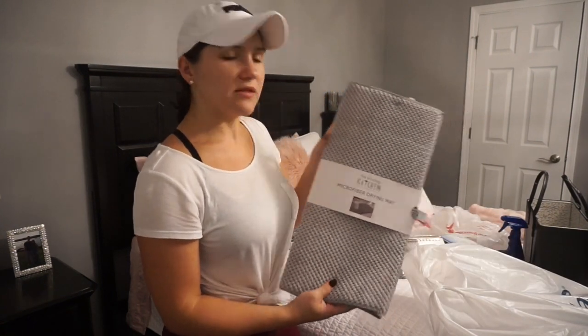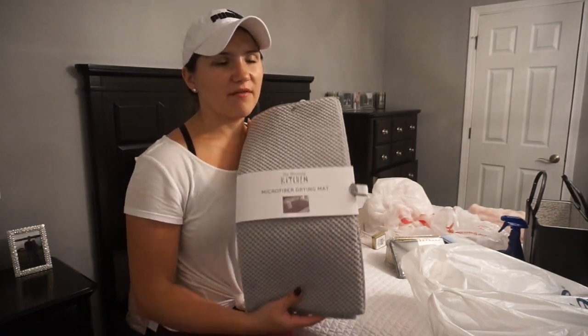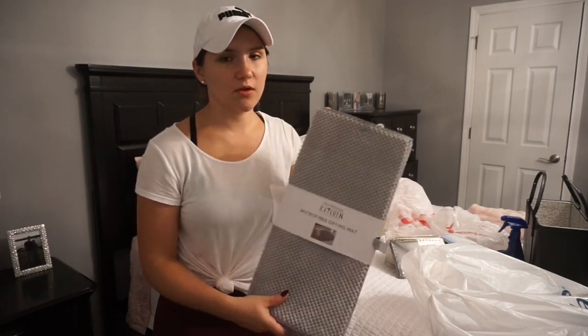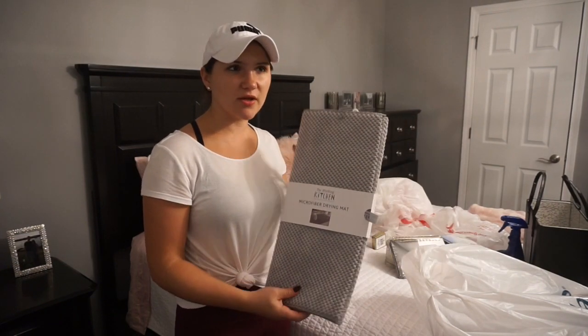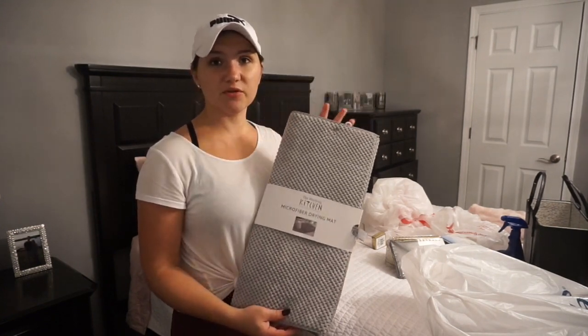Then I picked up this microfiber drying mat. I had one of these before, but after using it for quite a while — even after washing — it just got a little too dingy, so I threw it out. Right now I have a regular dish drying rack, but it's kind of bulky and it doesn't look as cute. So hopefully we'll see how this works.